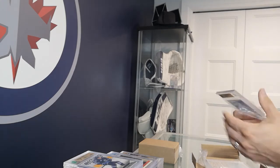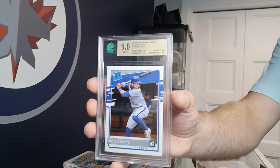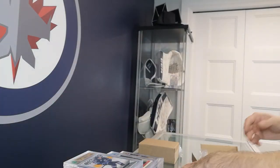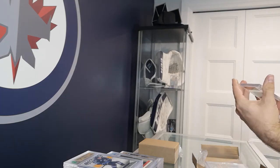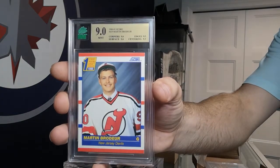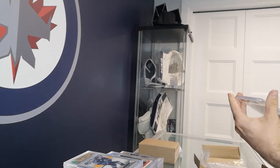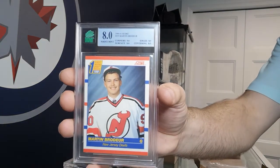Someone did submit a Bo Bichette — I'm not a baseball fan, I'm sure someone will correct me if I'm wrong — but got a 9, good looking card. Got a couple of Martin Brodeur rookie cards in here — picked the best ones I had to see what I could do. Got a 9 on this one, not bad. Got another one — a little bit rougher, got a couple of 8s in there, an 8 overall.